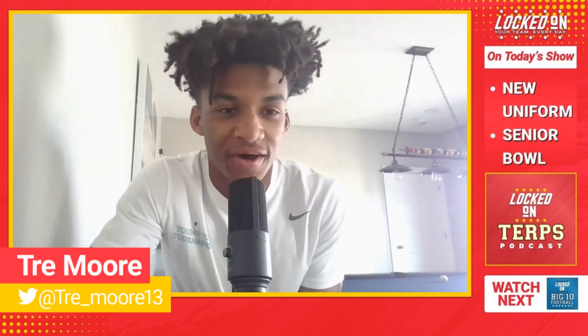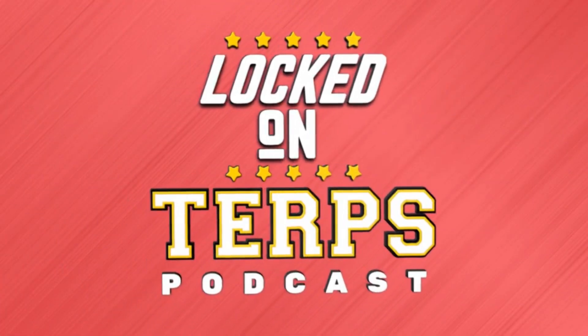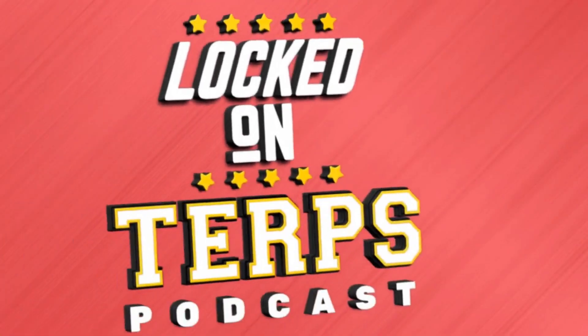If you look good, you play good. You are Locked On Terps, your daily podcast on the Maryland Terps, part of the Locked On Podcast Network — your team every day.